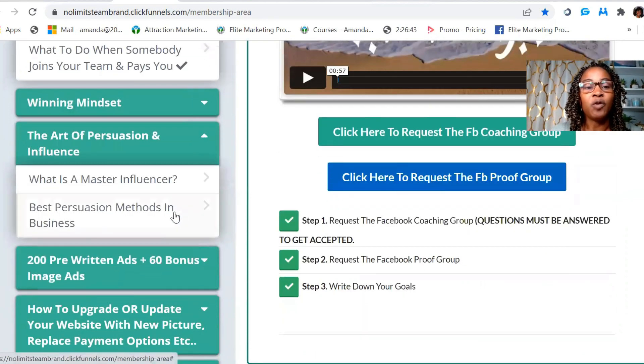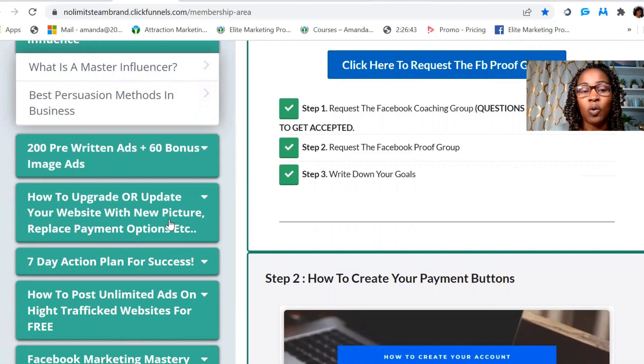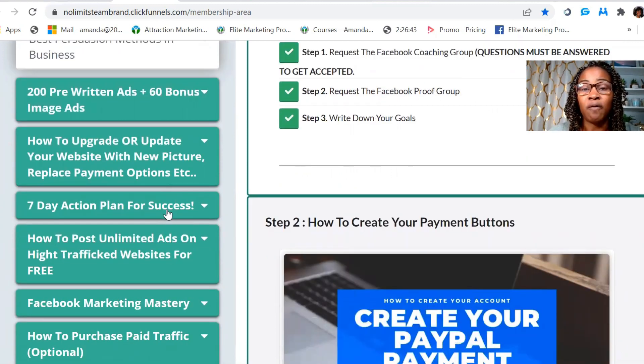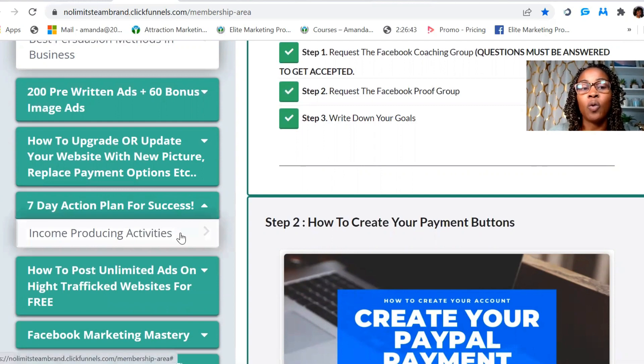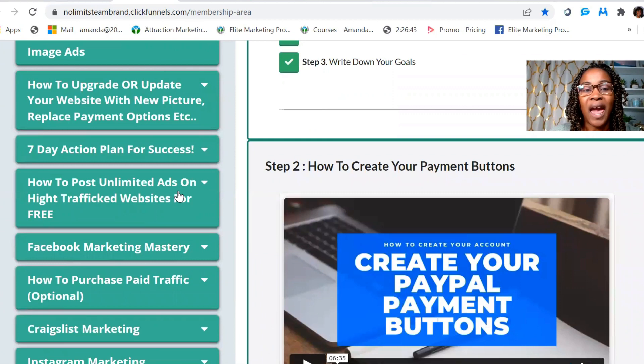Then we have the Art of Persuasion and Influence — the best persuasion methods in business. You also have pre-written ads: at the 300 level you get a total of 200 pre-written ads, which are free to post. You also get 60-plus bonus image ads. There's information on how to upgrade if you're at a lower level, and a six- to seven-day action plan for success outlining income-producing activities to put in place daily, plus how to post unlimited ads for free.